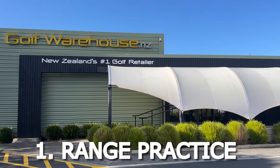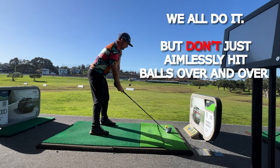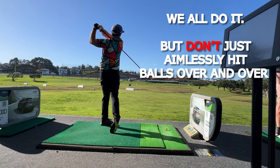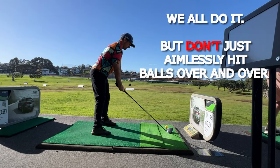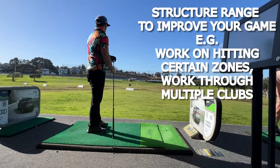Tip number one for us high handicappers is to make the most of our range practice. Not fall into the trap that most of us do where we just hit balls repeatedly trying to hit the longest drive we possibly can. We need to start structuring these range practices to make sure that it benefits our game.